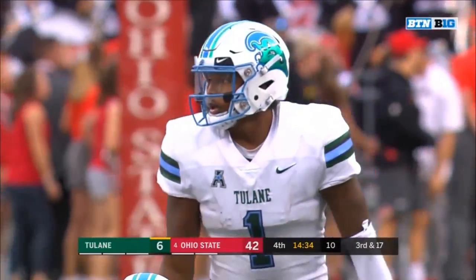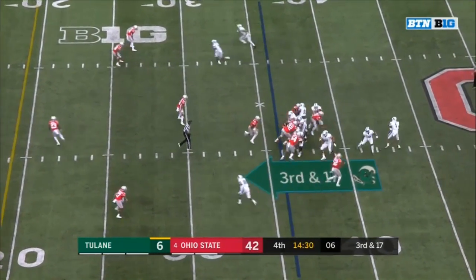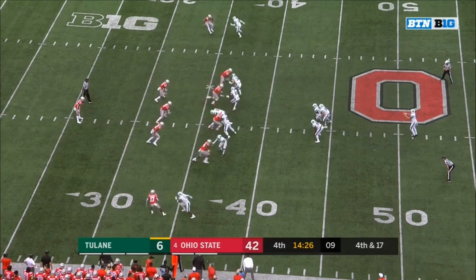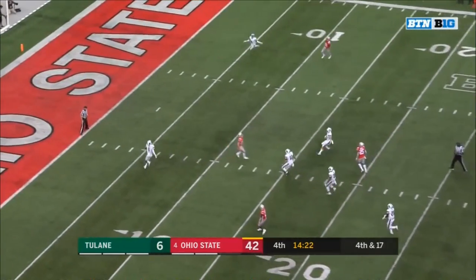Focus on conference play which is coming up for Tulane next week. He just doesn't have enough playmakers. Third and 17 — Banks on the roll, cannot find anyone.